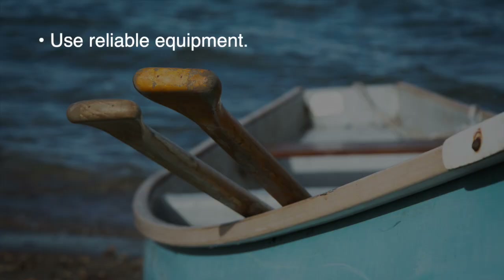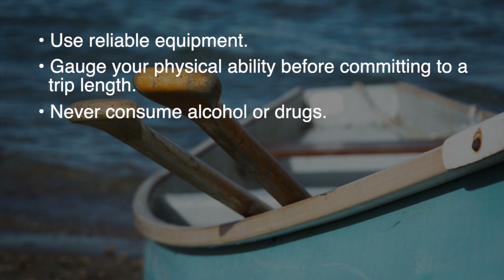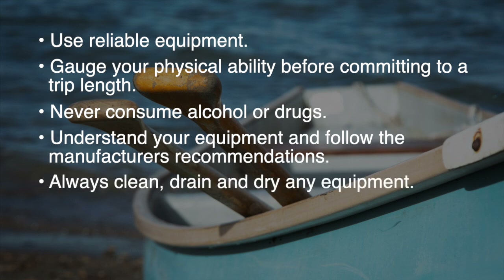Stay dry to prevent hypothermia in cooler temperatures. Damaged paddles, boats, PFDs or other gear could make a basic setback worse. Gauge your physical ability before committing to a trip length and ensure that if you are traveling in a loop you have enough energy to return. Never consume alcohol or drugs before or during a paddle. Understand your equipment and follow the manufacturer's recommendations. Always clean, drain and dry any equipment used in the water before moving between water bodies to prevent the spread of aquatic invasive species and other diseases.